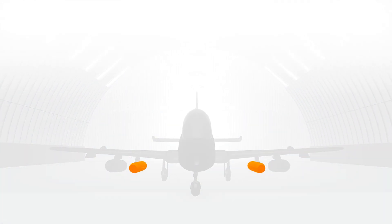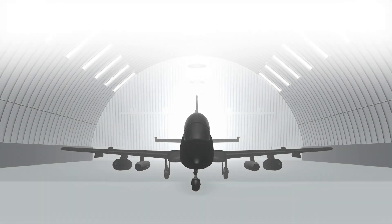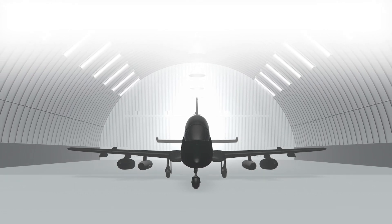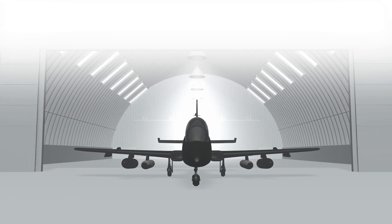Two pods with radomes of cutting-edge composite by Marstrom. The system contains three parallel jamming channels, two wideband DRFMs, and one wideband SOR per band — a total of eight DRFMs.